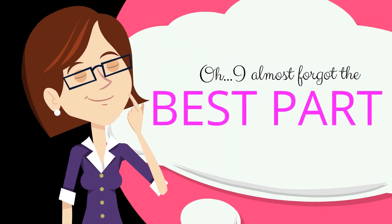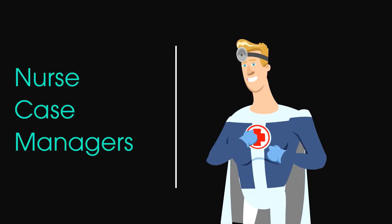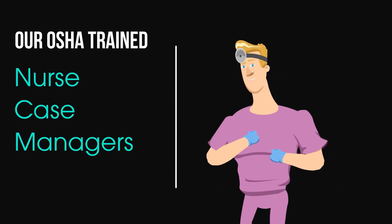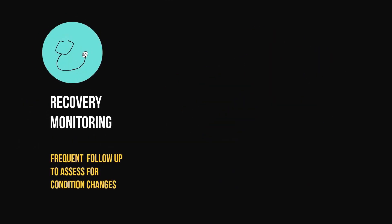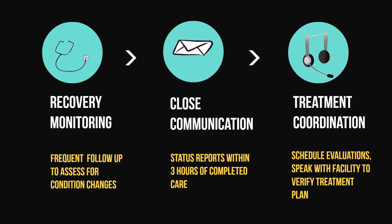And I almost forgot to mention the best part. Axia nurse case managers are OSHA-trained and assist with recovery monitoring with frequent follow-ups to assess for condition changes, close communication with status reports within three hours of completed care, and treatment coordination, which may include scheduling evaluations and verifying the treatment plan.